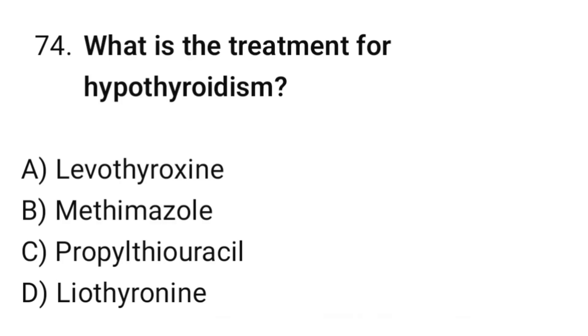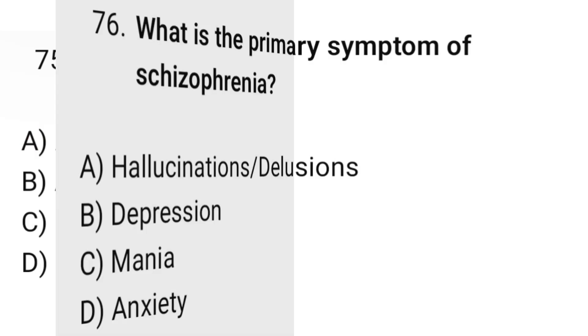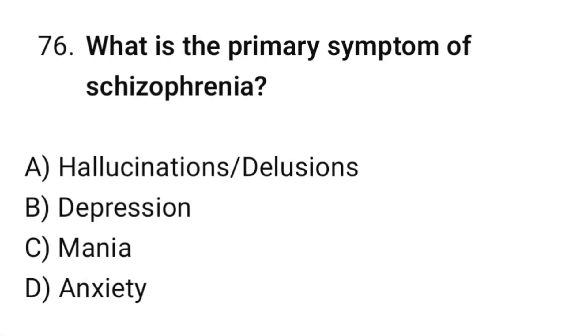Question number seventy-four: What is the treatment for hypothyroidism? The correct option is A: Levothyroxine. Question number seventy-five: Which drug is used for gout? The correct option is A: Allopurinol. Question number seventy-six: What is the primary symptom of schizophrenia? The correct option is A: Hallucinations.